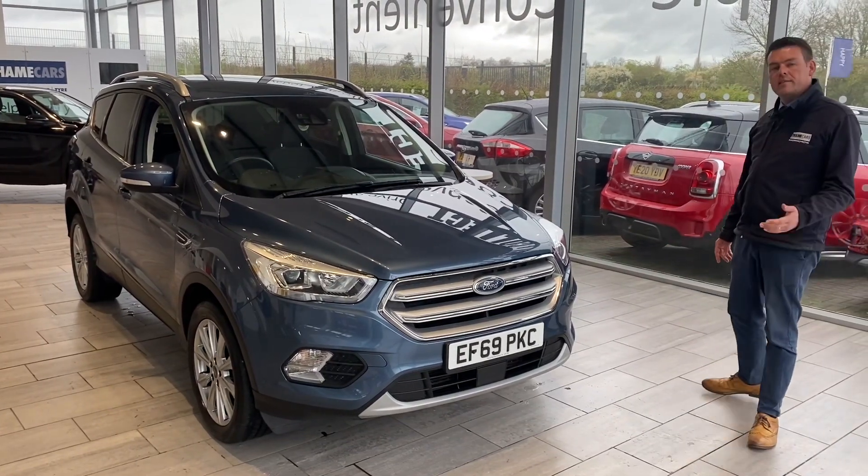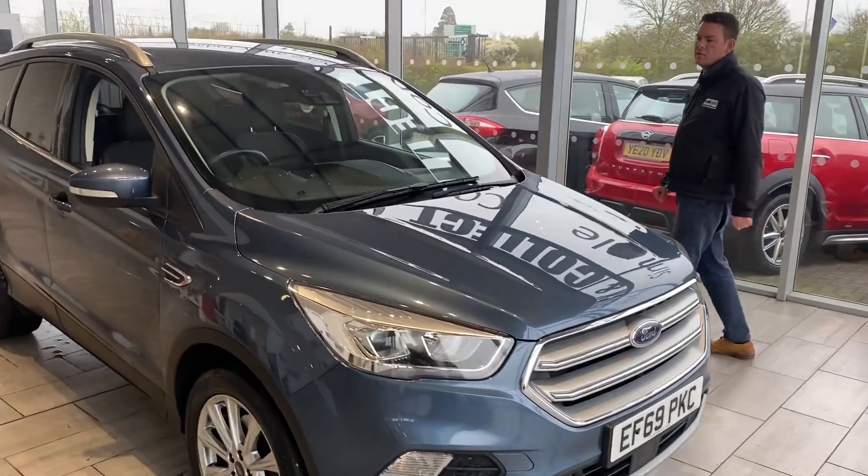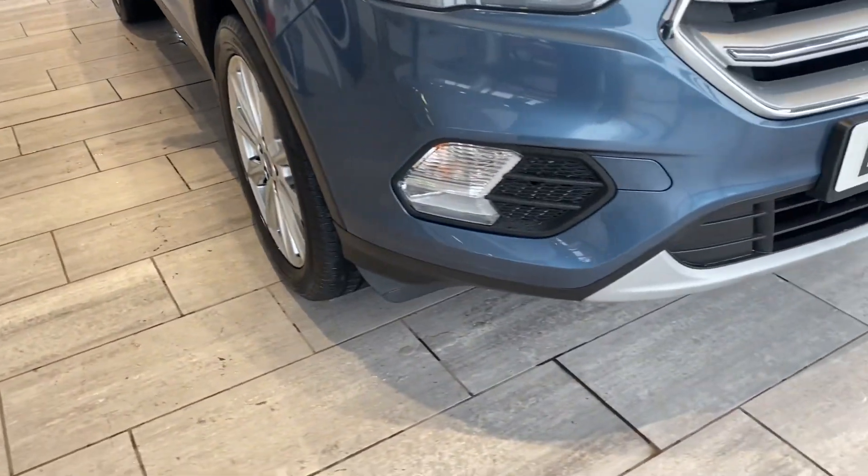2019 plate, it's done just over 56,000 miles. Nice spec on these — it's a manual 2.0 diesel EcoBlue, Euro 6 compliant, so it's fine for the low emission zones.